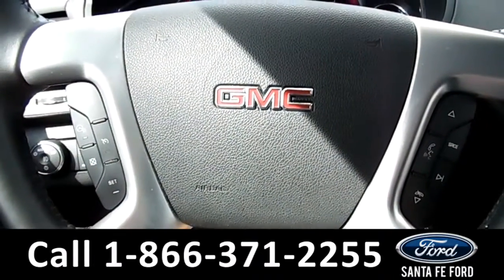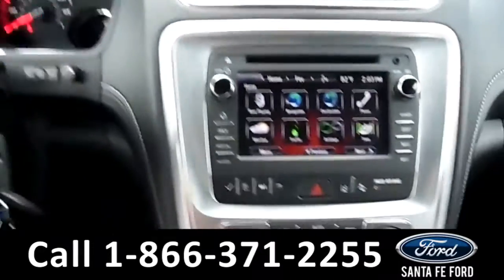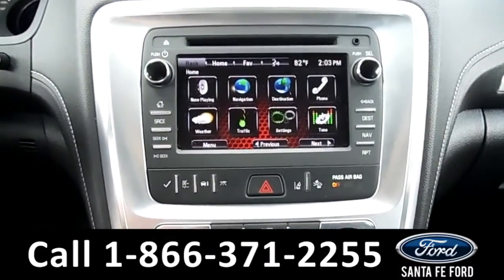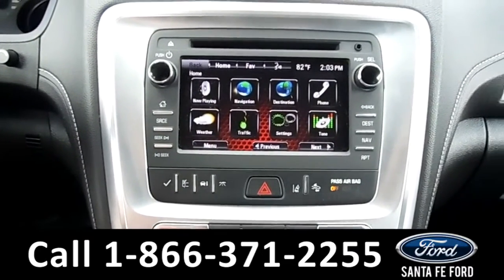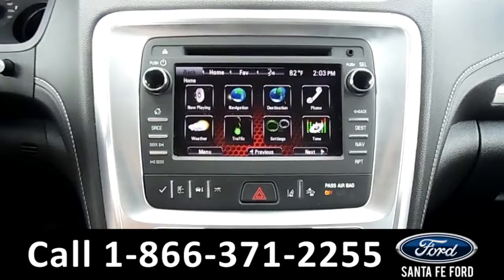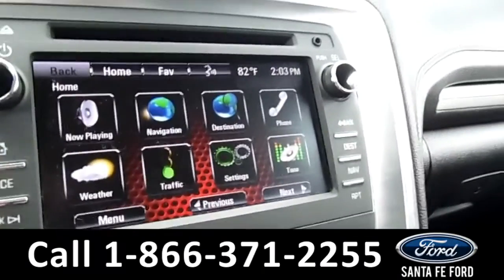On the steering wheel, there's Bluetooth, cruise control, and media functions. On the touchscreen LCD media center, there's AM-FM radio, a CD player, XM satellite radio, navigation, and a backup camera.